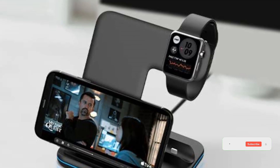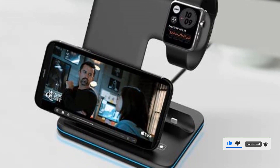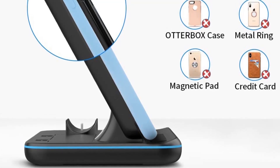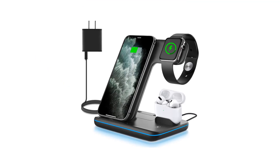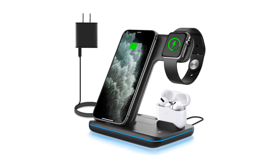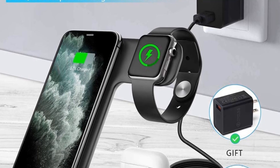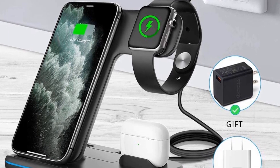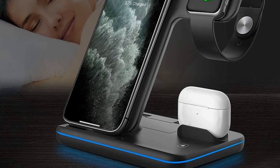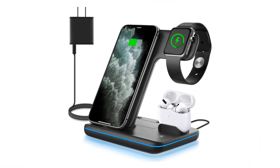The best part about this charging station is that it comes with a QC3.0 adapter in the box which delivers 15W power, though it is suggested you use a 12V/2A or 9V/2.7A adapter if you have your own. The design and construction are pretty solid, specially designed so you can hide the adapter cable under the dock for a clean look. The powerful magnetic base and non-slip design keep your iPhone and iWatch stuck to the station. It also has over-current, over-voltage, and over-temperature protection so your devices always stay secure.